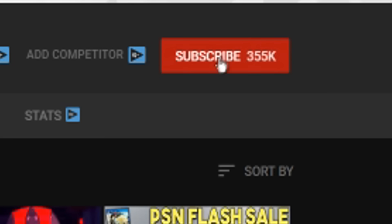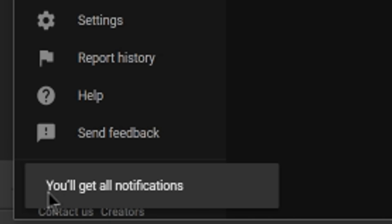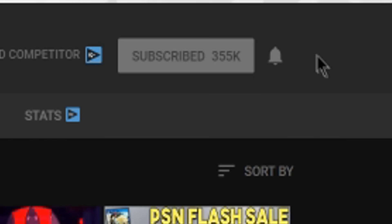If you enjoyed the video, make sure to hit the subscribe button, and if you're already subscribed, hit the bell icon so you'll be notified whenever we post a new video. We usually try to upload two videos a day, and with the bell icon hit you'll be notified whenever we upload. As always, thanks for watching.